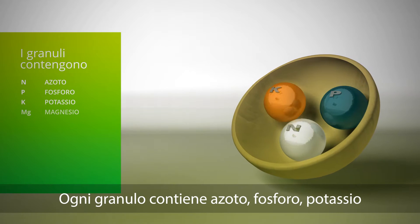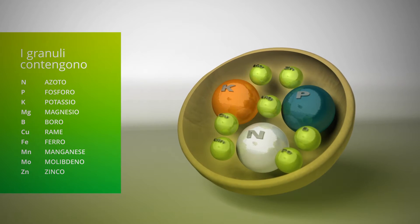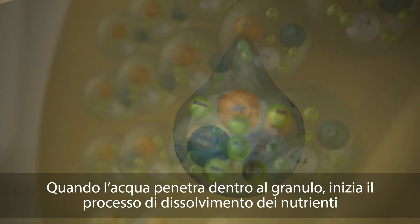A granule contains nitrogen, phosphorus, potassium and all essential trace elements. When water penetrates the granule coating, a process starts that dissolves the nutrients.